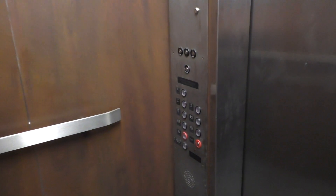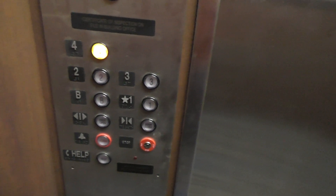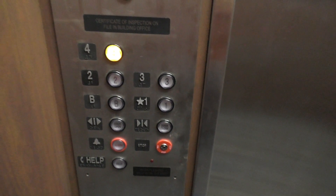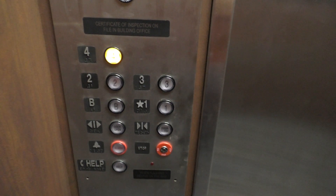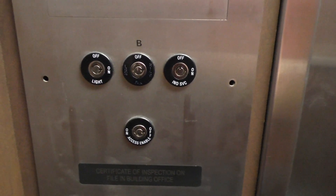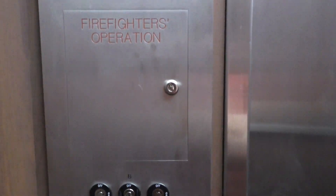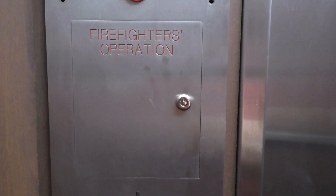Let's take another ride up to the floor. So here's your fixtures — Innovation. Here's your key switches.